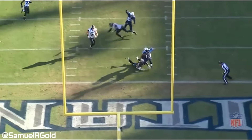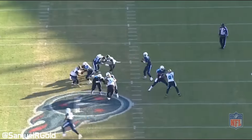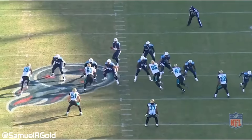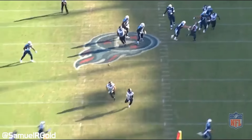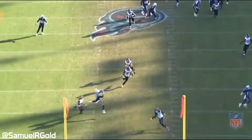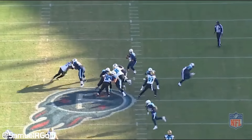Mariota's footwork in the pocket is impeccable. He takes a crisp five-step drop from shotgun then shifts around the pocket fluidly, avoiding the pressure from the right tackle using cross steps and gather steps to prepare for the throw down the field. Proper, consistent footwork is very good to see from a rookie quarterback, and showing this in the face of danger is a great sign if you're a Titans fan.